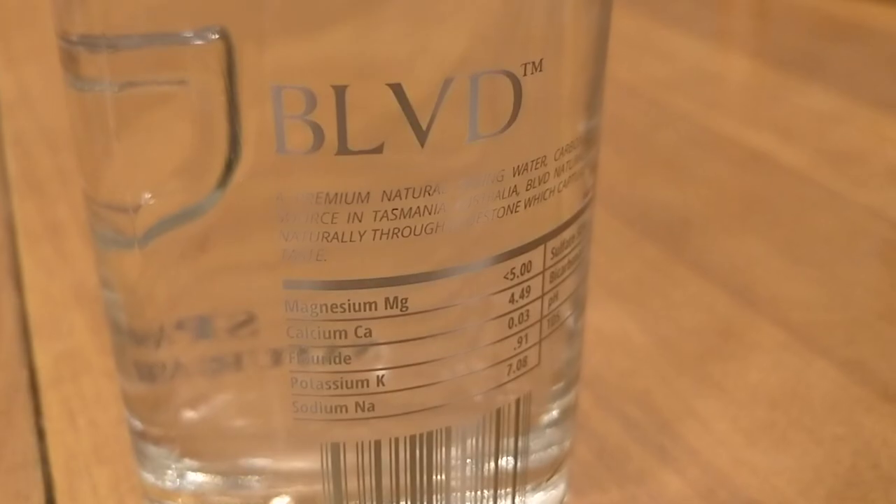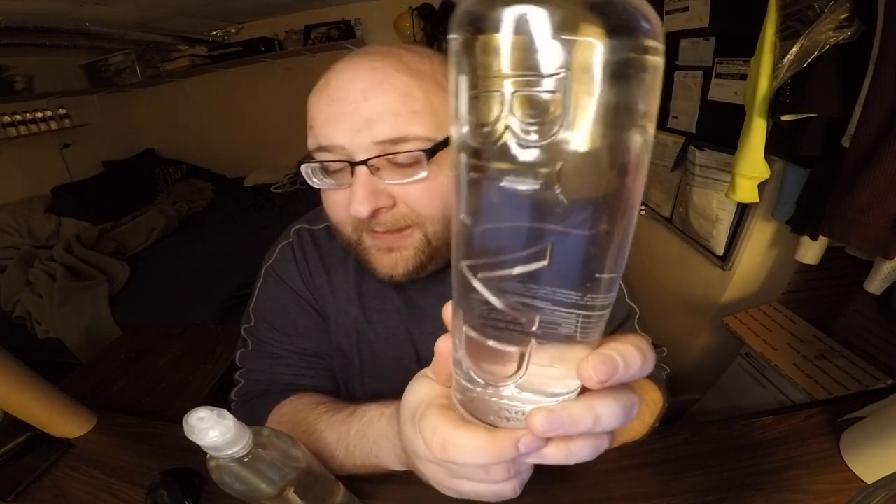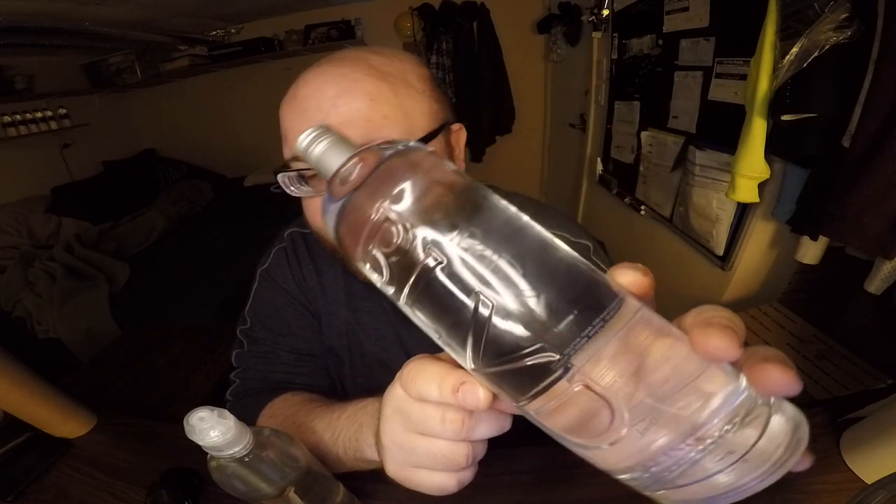The Boulevard is a sparkling water, so honestly it's probably going to lose — I'm not a fan of sparkling waters. Even though this costs like 10 times as much per bottle, it's probably going to lose. I have to say though, the Boulevard water is a beautiful bottle. They engraved the letters into the glass, so it's like a custom-made bottle.